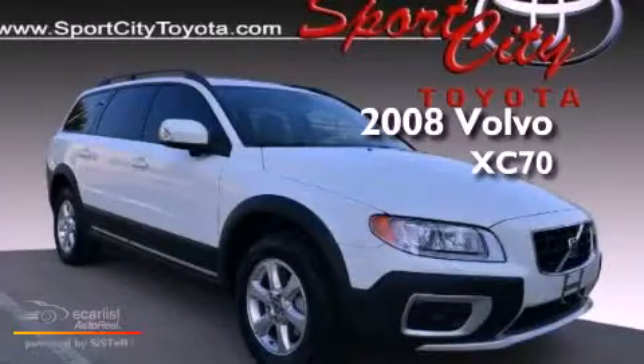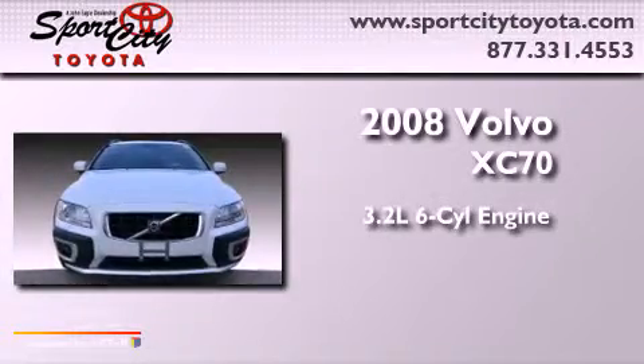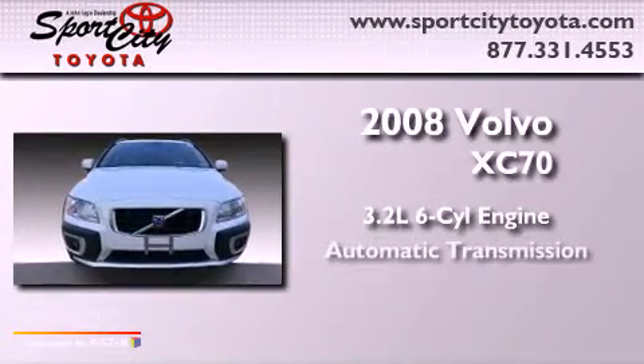This is a 2008 Volvo XC70. It has a 3.2-liter six-cylinder engine and an automatic transmission.